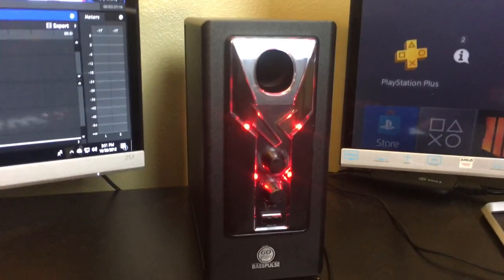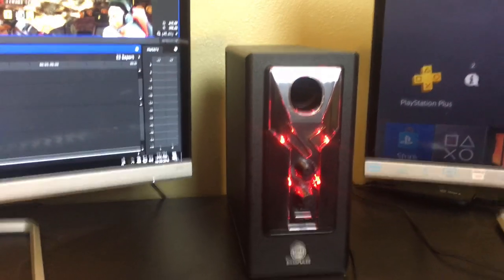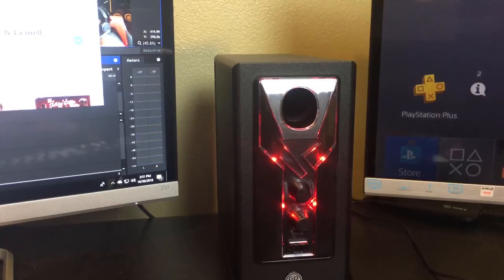Moving down, we have my bass boost glow-in-the-dark speakers with dual plates on each side of my setup. These speakers get really loud.